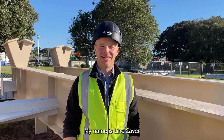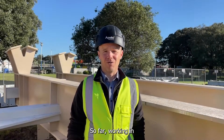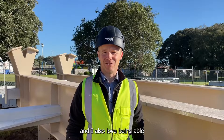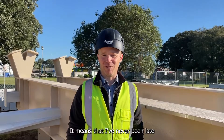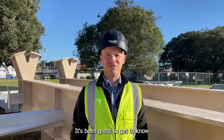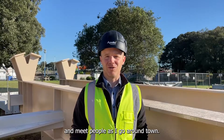My name is Link Kaie. I work for Apollo Projects. So far, working in Gisborne has been great. I love the change of pace from Auckland and I also love being able to get anywhere in five minutes. It means that I've never been late the entire time I've been here, and I just also love the people. It's been great to get to know all the contractors on site and meet people as I go around town.